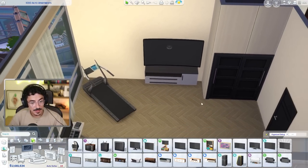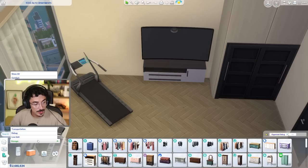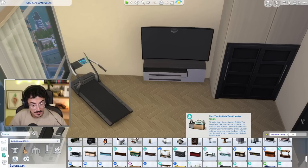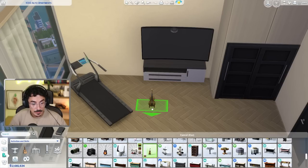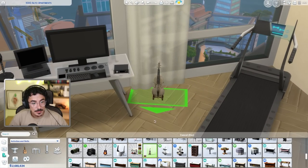Yeah, that's cute. I like that. I think that's gonna work in here actually. So with that being said, let's give her a really good violin. We weren't gonna give her the 10,000 simoleon TV, but she can definitely have the 15,000 simoleon violin. What colour though? Wish this came in more swatches. Yeah, let's go for this one. Let's put this over in the corner here. Gorgeous.